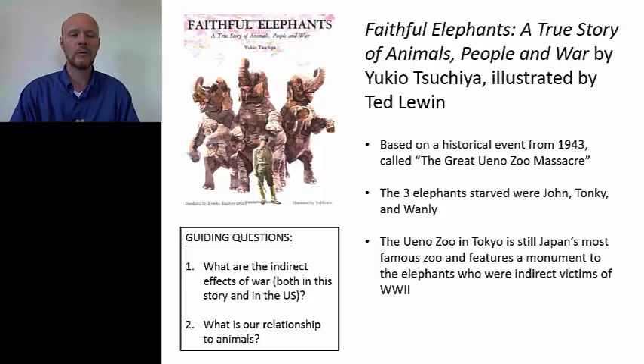The Ueno Zoo in downtown Tokyo is the oldest and biggest zoo in Japan — it's still there today, and it was tremendously popular. Even during the war period, people could get a break from the war by going to see lions, tigers, bears, and especially the three elephants, which were the most popular attraction. But in early 1943, the officials decided they had to kill the animals. And so they killed lions, tigers, bears, big snakes, and eventually all three elephants.